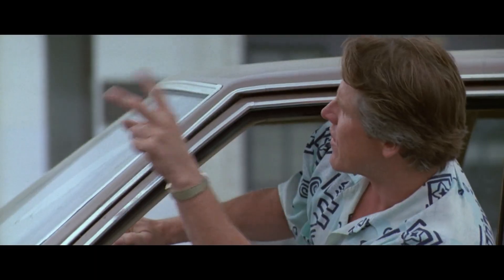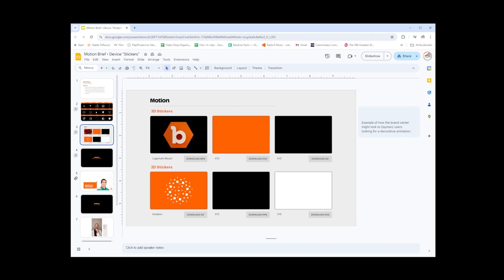Hi, I'm Adam Bennett. This is The Video Shop. This is the second in a series of video diaries for a motion branding project that I'm working on.